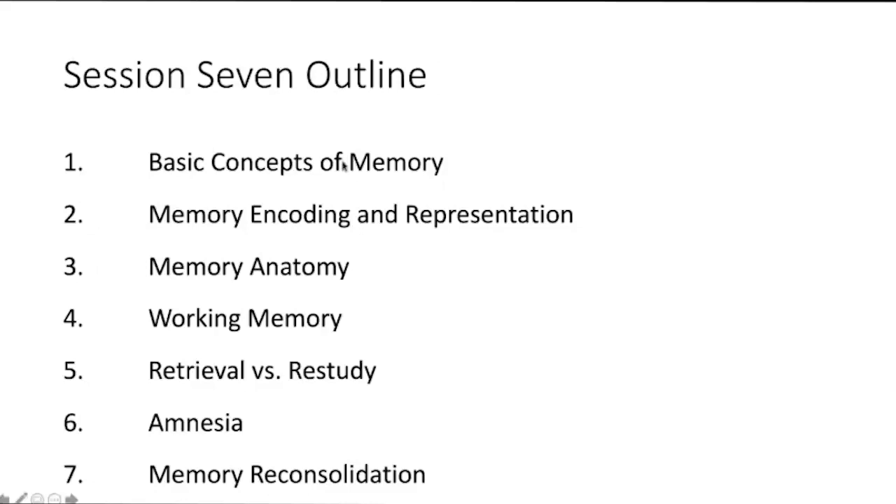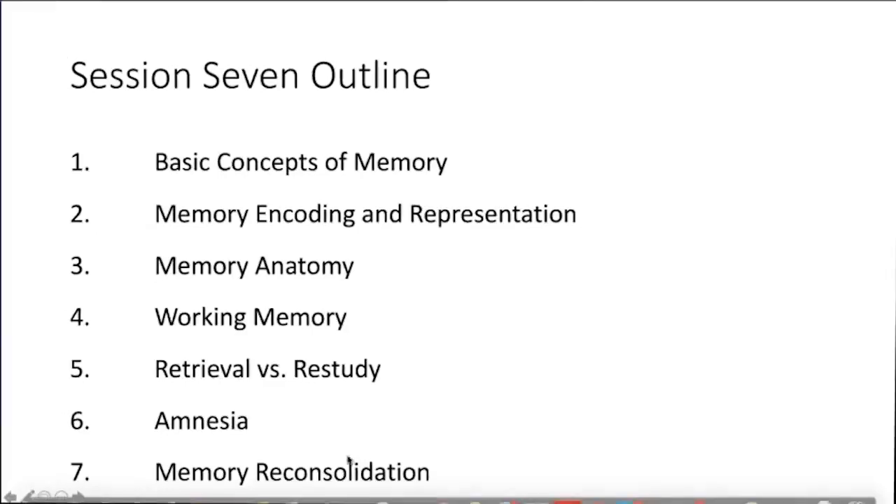In session seven we are going to cover seven topics: basic concepts of memory, memory encoding and representation, different areas in the brain involved in memory, working memory and how it interacts with other types of memory, retrieval and the process of retrieval, different disorders of memory, and memory reconsolidation or reshaping the memory.